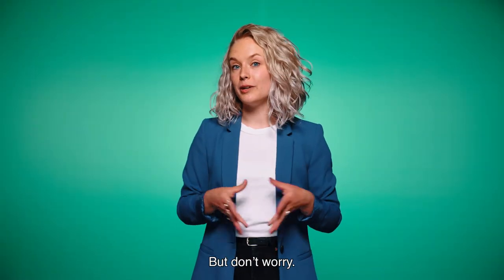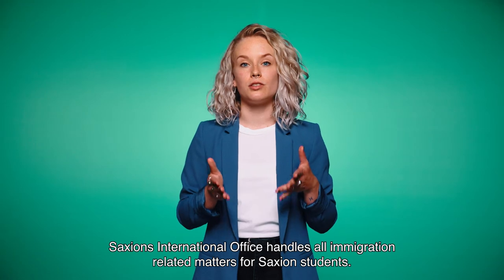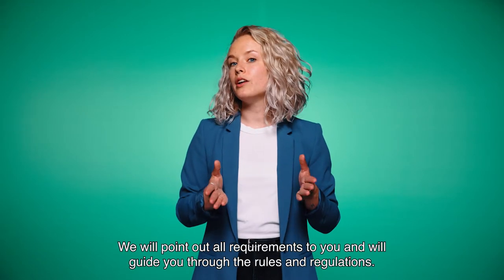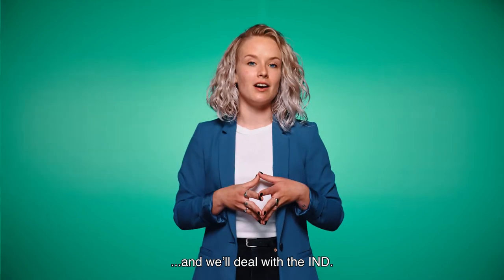But don't worry — you don't have to deal with them on your own. Saxion's International Office handles all immigration related matters for Saxion students. We will point out all requirements and guide you through the rules and regulations. Basically, you just deliver the documents to us and we will deal with the IND.